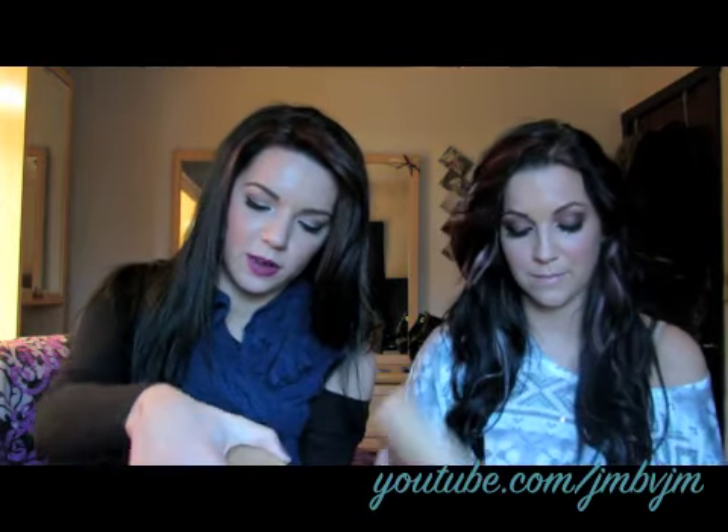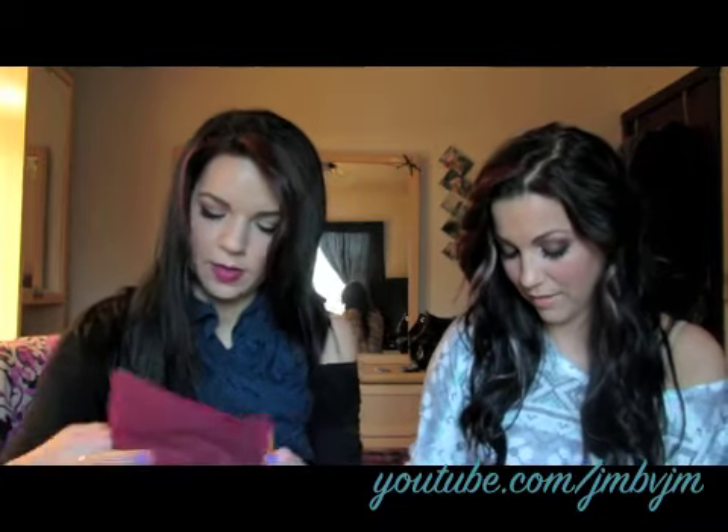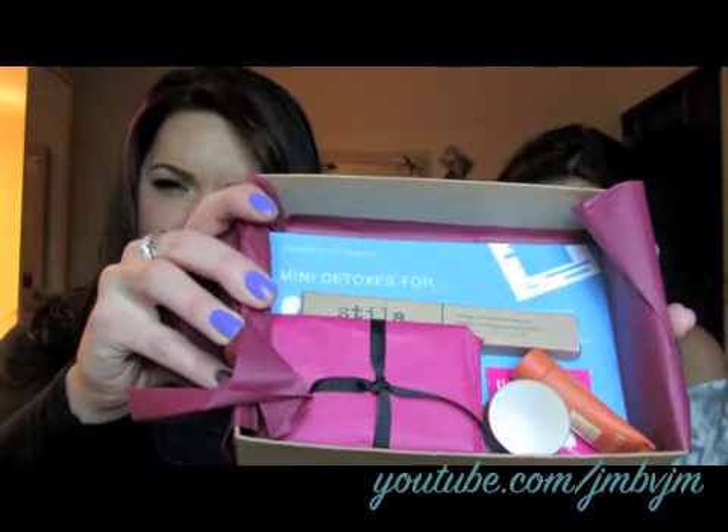I was really tempted to open it without her. I don't know if we got the same stuff — I can already tell we have some different things. This is what the box looks like, this is what mine looks like, this is all the stuff in it. Pretty cool. Wanna show yours?